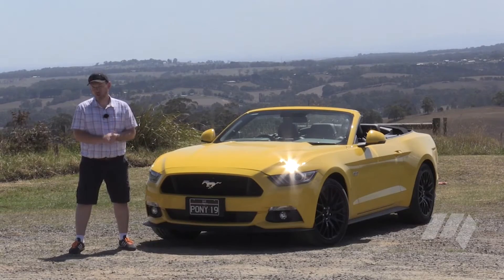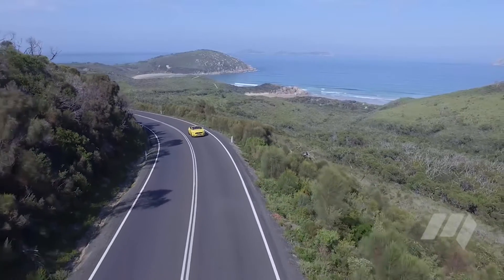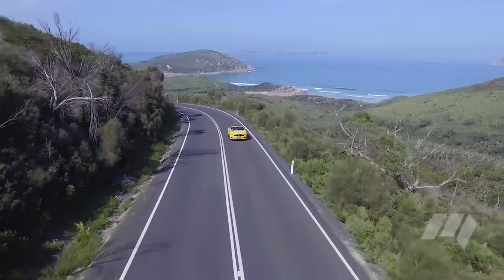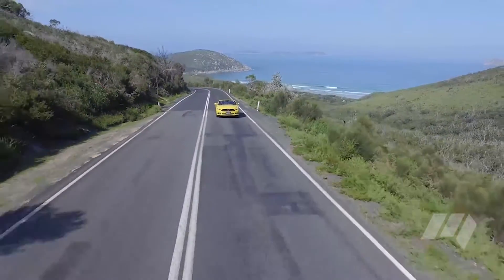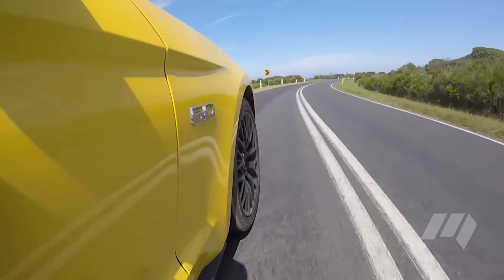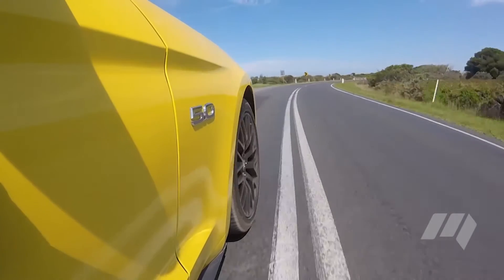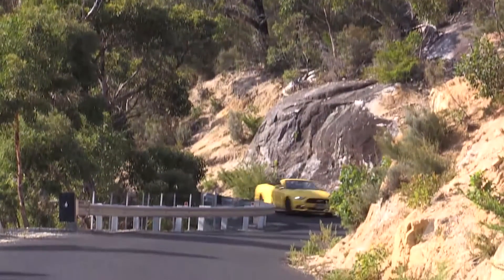And while there are those that may question the Mustang's relevance against more civilised competitors, it's hard to argue with the affordable aspect of that original pony car brief. The new Mustang is priced from $45,990, with the range-topping GT convertible tested here available from $66,490. For that money, we can't think of another rival that offers the same blend of interior accommodation, head-turning looks and performance the Mustang offers.